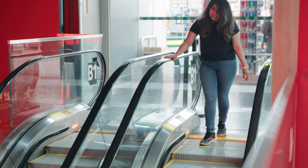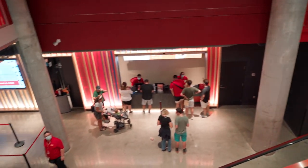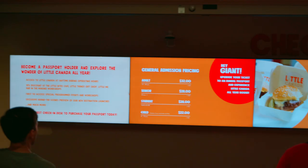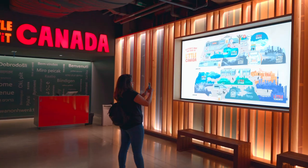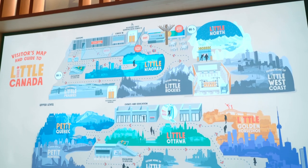Once we were here we headed down to get our tickets scanned. Tickets for Little Canada can be bought at the counter or online. Once we got our tickets we had to go through a security check, after which you will find the map that will show you exactly all of the places that are here to see.